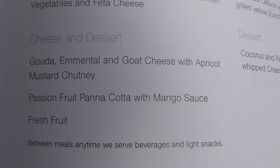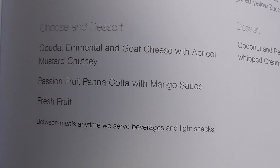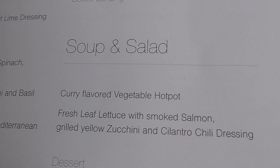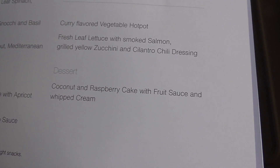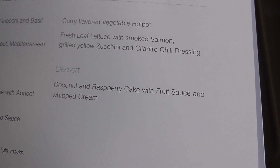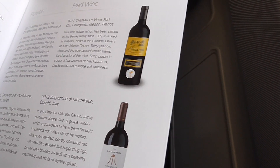Cheese. Passion fruit panna cotta — why do I think I've had that before? Before landing: soup and salad. And dessert — coconut and raspberry cake with fruit sauce and whipped cream. Can you see the size of this menu? Pages of menu.